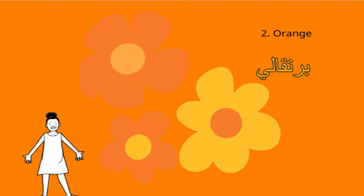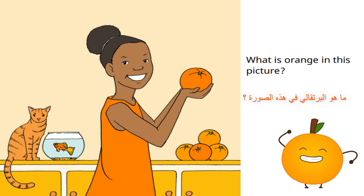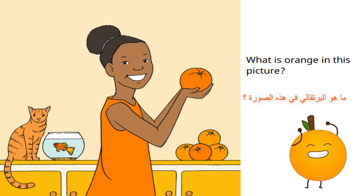The second color is orange. What is orange in this picture? Can you spot all the orange things?